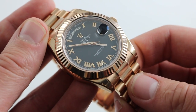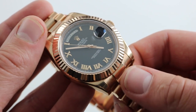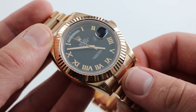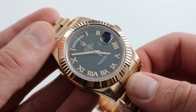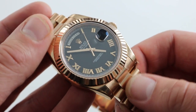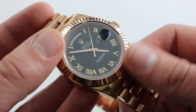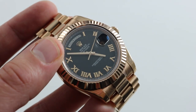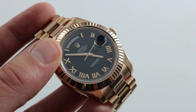Now, rose gold is not the most common color among Day-Dates. There was a period from the early 70s to early 2000s when no rose gold Day-Dates were made, so to see one in that color is quite exceptional. To see a Day-Date II produced only for a small window in rose gold with a matte black dial and rose gold Romans is quite exceptional. You can see it, and you can buy it, on our website, watchyouwant.com.